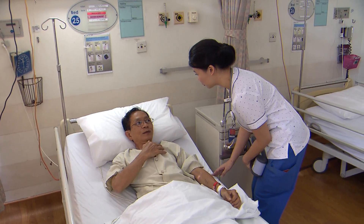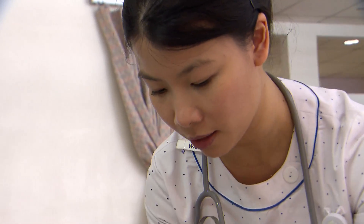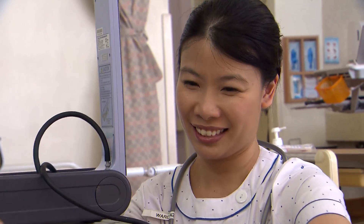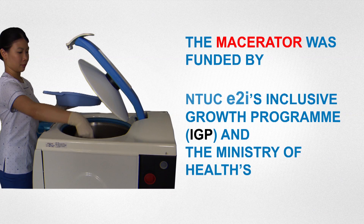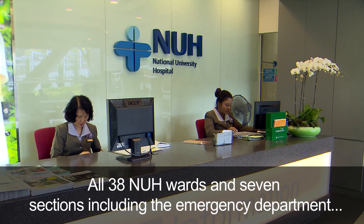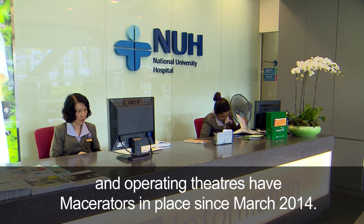With the introduction of the macerator, we have improved our productivity. We spend less time in the sluice room and more time with patients in terms of quality care. We also spend more time on patient education, focusing on the clinical activities that we do in the ward. All these improvements gave me more satisfaction in my job as a nurse, and we have an easier way to manage it — it certainly makes our life a lot easier.